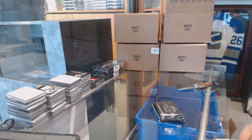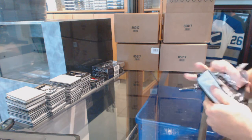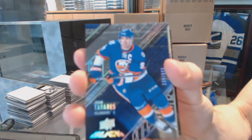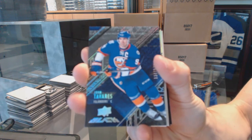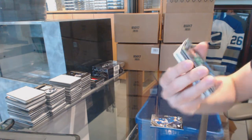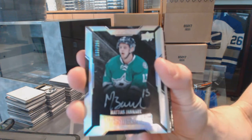Alright, box two. Base card number to 349 for the New York Islanders — John Tavares. We've got a lustrous rookie autograph number to 299 for the Dallas Stars — Matthias Janmark.